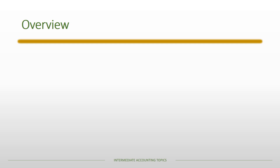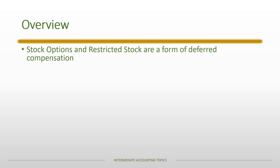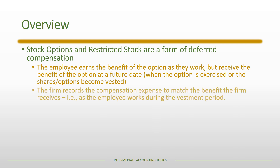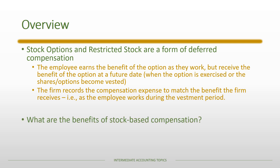Stock options and restricted stock are a form of deferred compensation. The reason it's deferred is because the employee earns the benefit of the option as they work during the vesting period, but they don't actually receive the benefit until a future date — either when the option is exercised or when the shares or options become vested. The company records the compensation expense to match the benefit that the firm receives as the employee works during the vesting period.